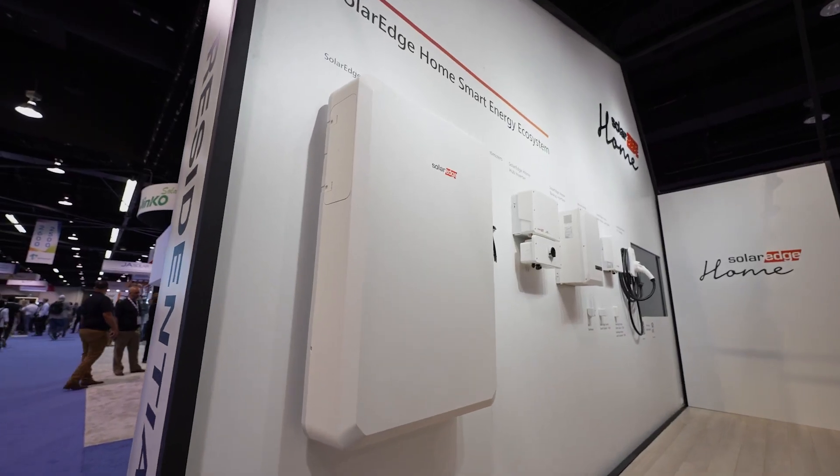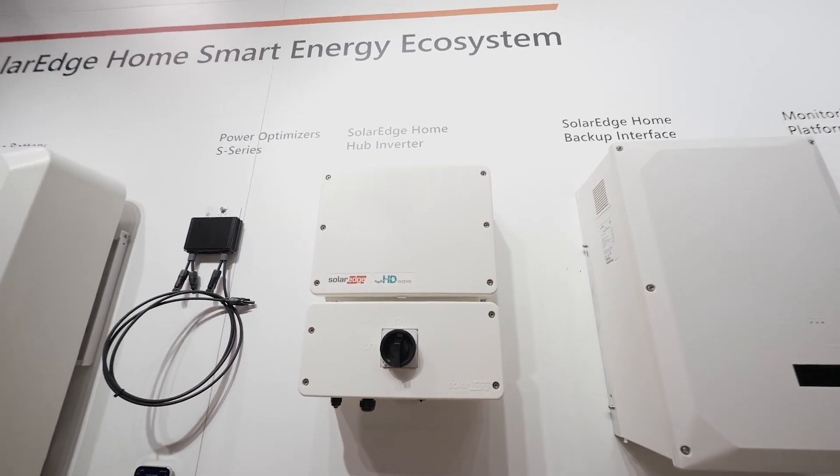SolarEdge has got you covered. Let's talk about mounting. Spacing and finding places to mount batteries is becoming more and more difficult. We have to maintain three feet away from doors, windows, and other batteries. But SolarEdge has got you covered — we have our UL9548 test report done, which allows us to have reduced spacing. We can maintain six inches away from batteries and doors and windows.